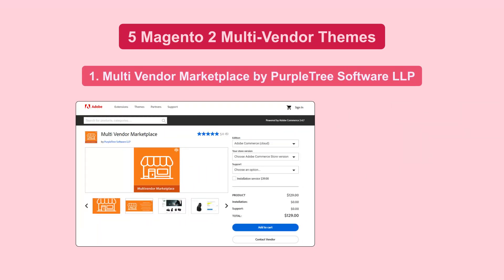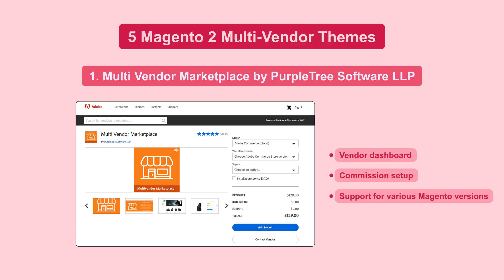Now, let's take a look at five Magento 2 Multi-Vendor Themes. Purple Tree Multi-Vendor Marketplace offers a comprehensive solution with a vendor dashboard, commission setup, and support for various Magento versions.